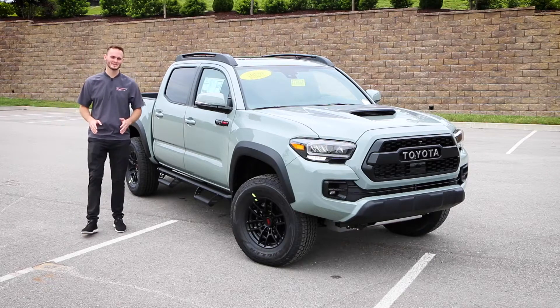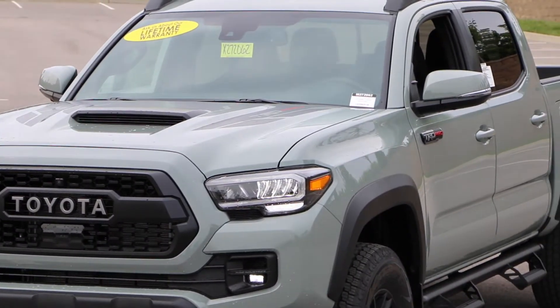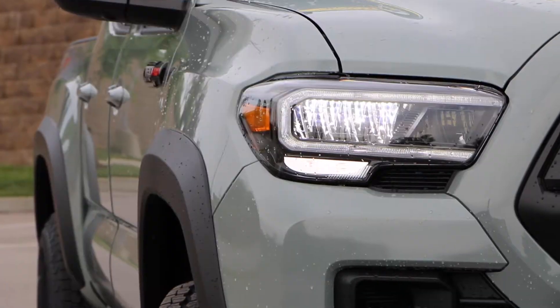Exclusively right here at Toyota Cool Springs, we have the 2021 Toyota Tacoma TRD Pro in the Lunar Rock color.